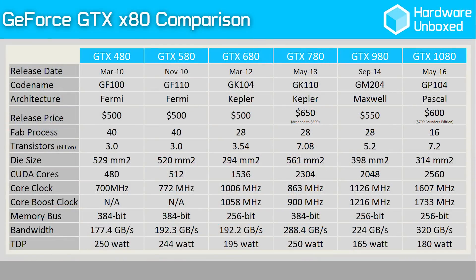Here we can see clearly just how complex the GeForce architecture has become over the past 6 years. The X80 series now features a little over 5 times more CUDA cores when compared to 2010's GTX 480. Yet despite that, the die size is now 40% smaller and includes more than twice as many transistors.